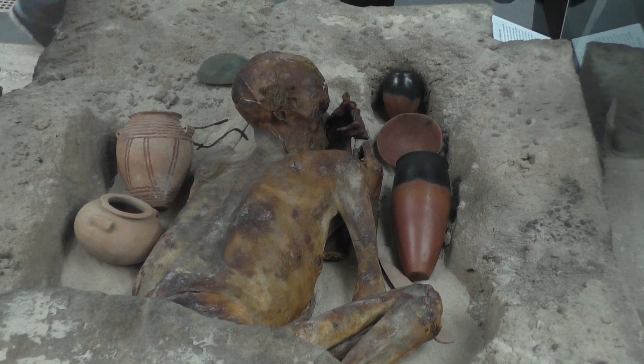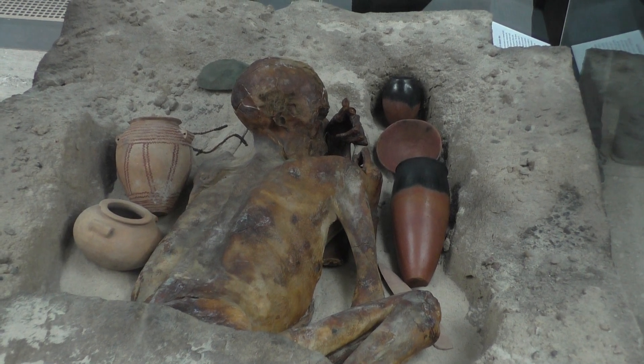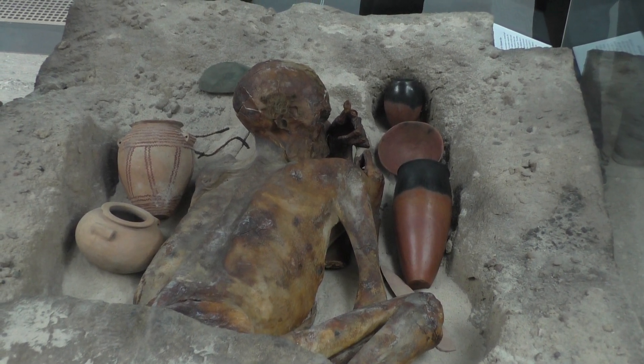The body was naturally mummified by rapidly drying in the hot desert sand, which preserved his hair and its colour.